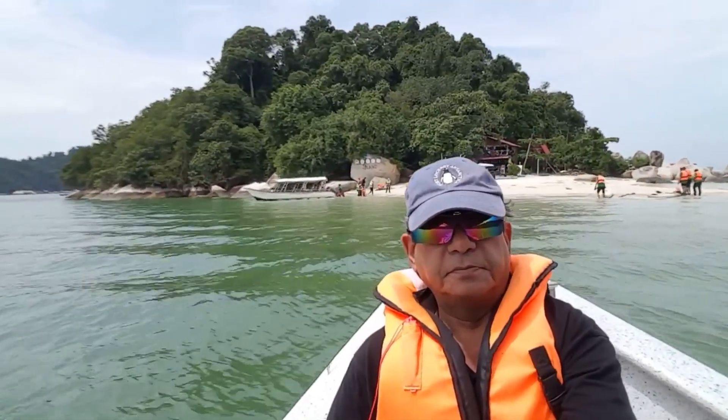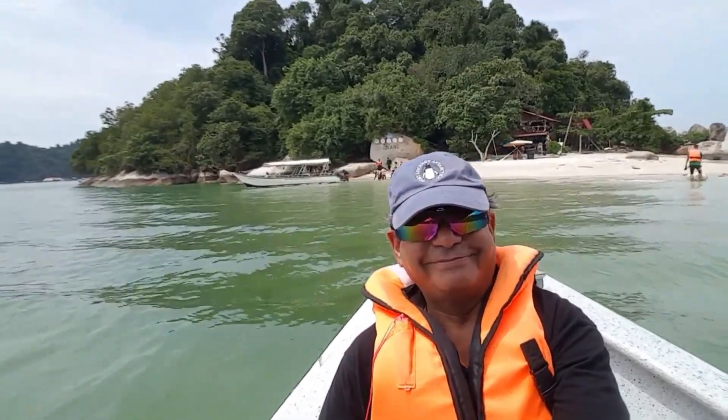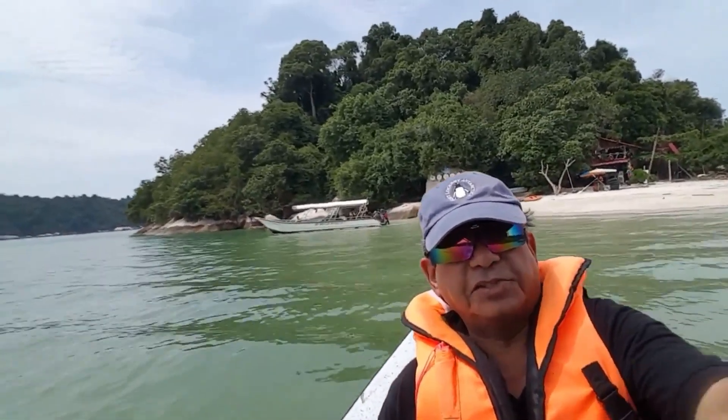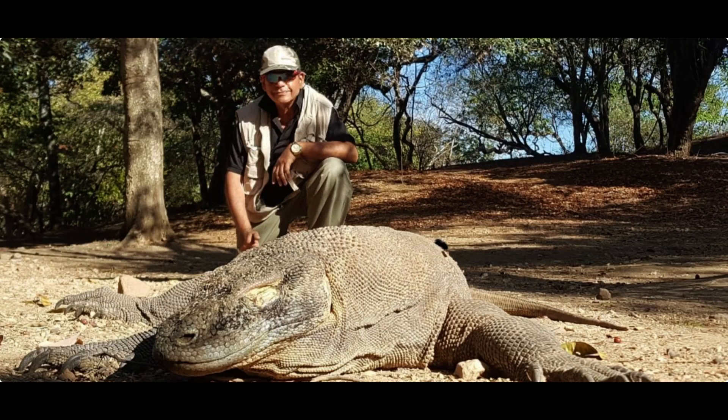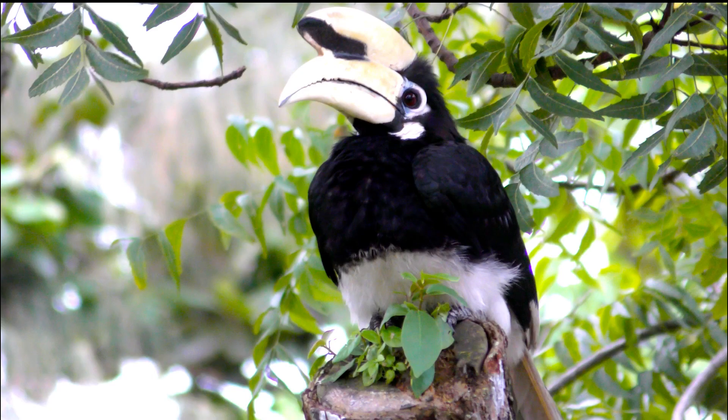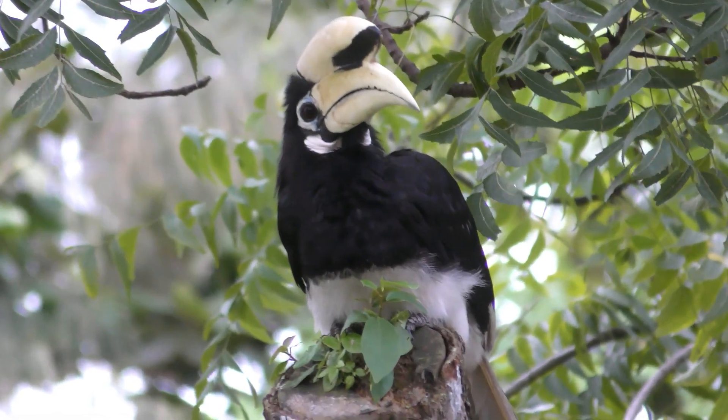But today we will be talking about something to do with my passion — and you all know what my passion is: wildlife. Wherever I see wildlife, whether in the form of animals or birds, I'm totally overwhelmed, enthralled, excited and enlightened.